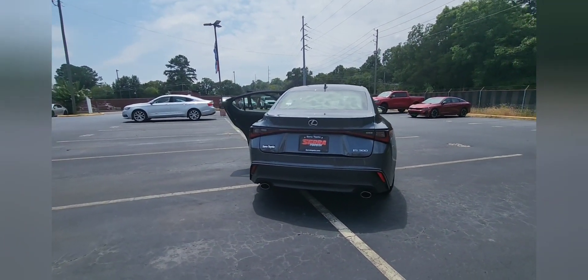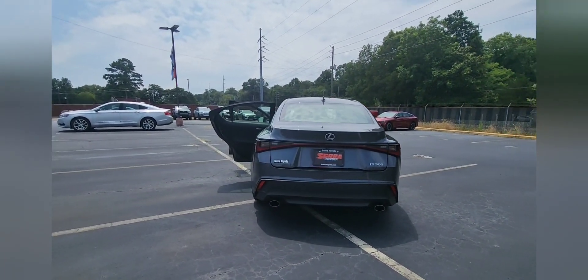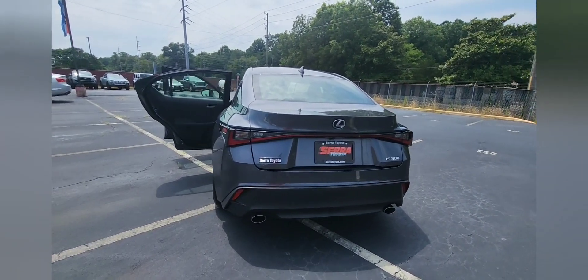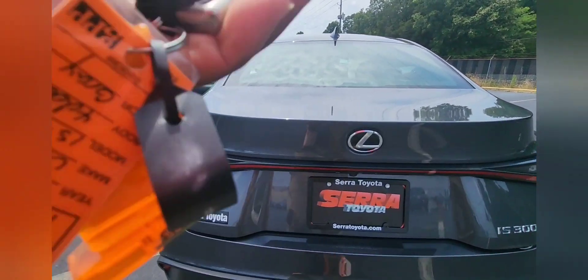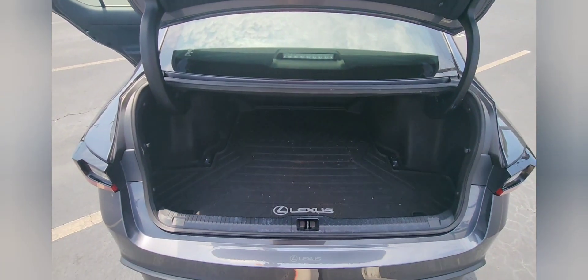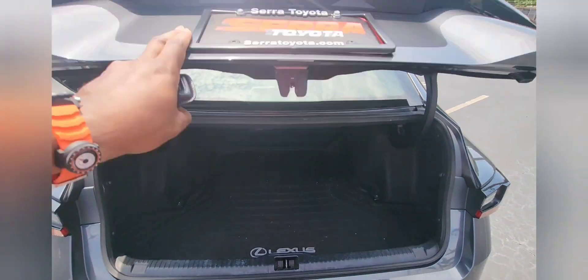Look at the trunk area. It does kind of give you the look of a 7 Series in the back. Very nice trunk space, with an all-weather mat in the rear.